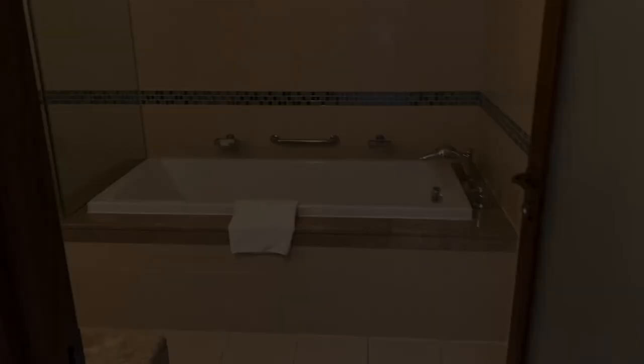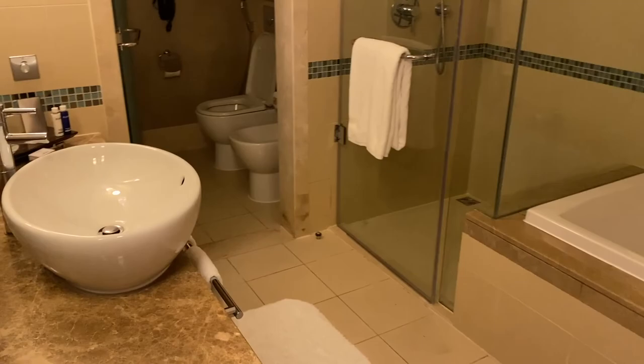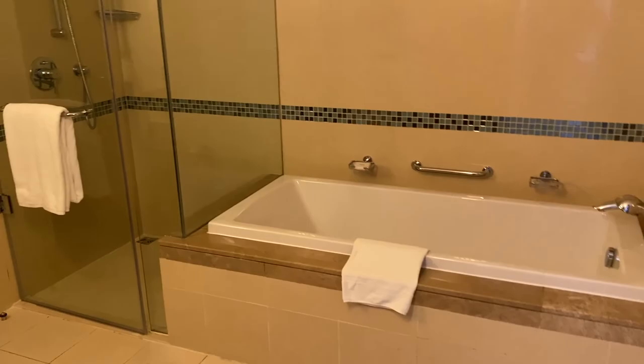Now let's go have a look at one more room. This is a deluxe heritage sea view room. The bathroom is almost the same as in the standard room. Here, there is one king bed.